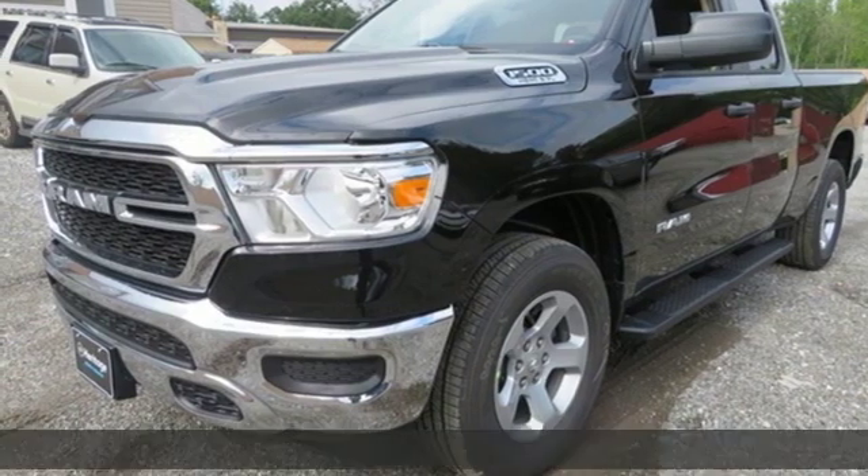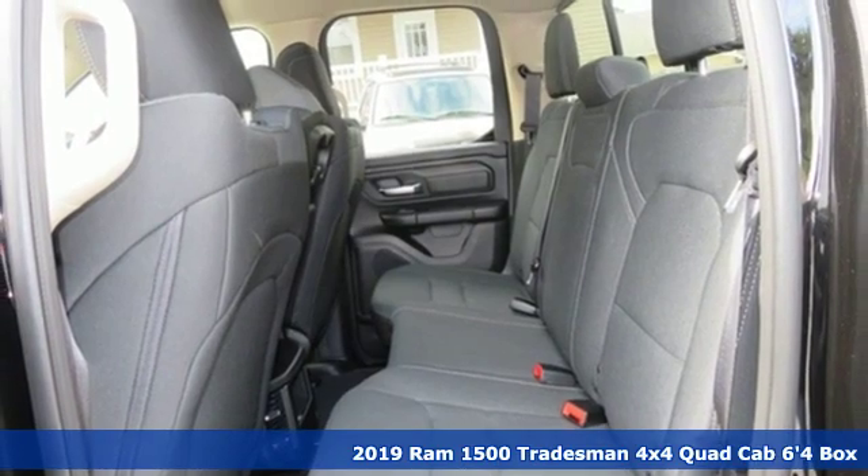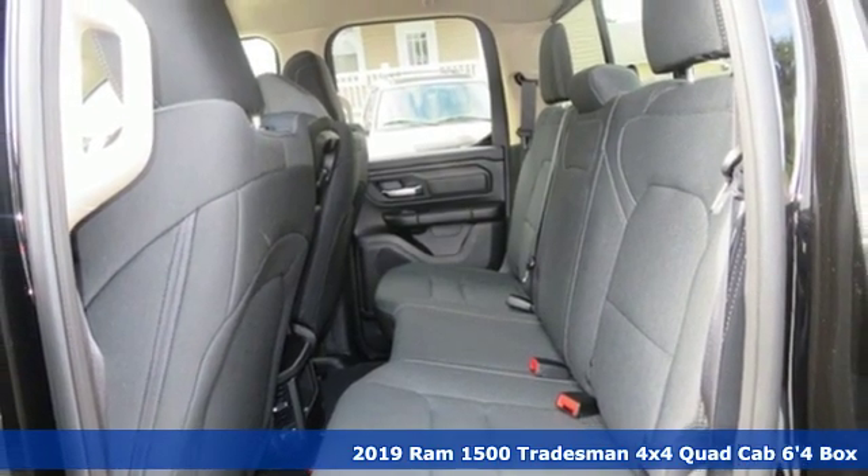Here's a new 2019 Ram 1500. Ram gets the job done. It's well equipped with the features you need.